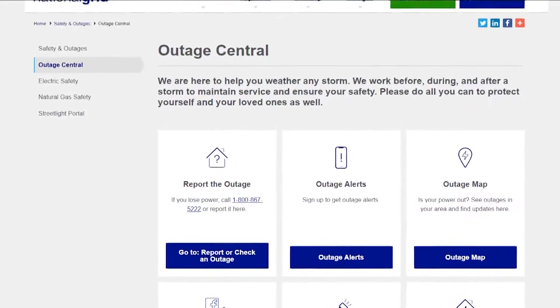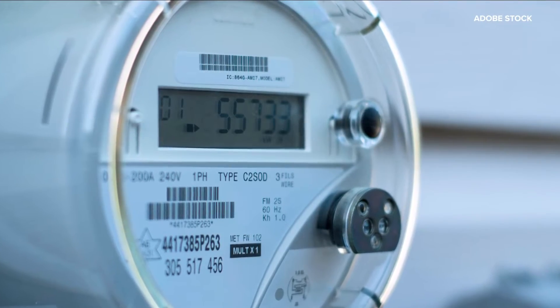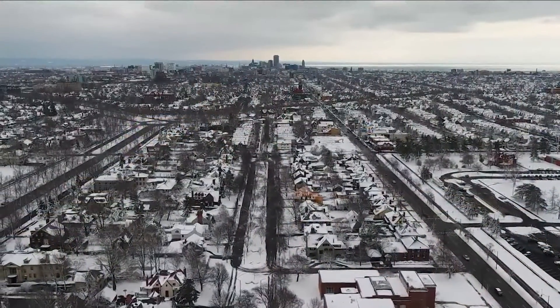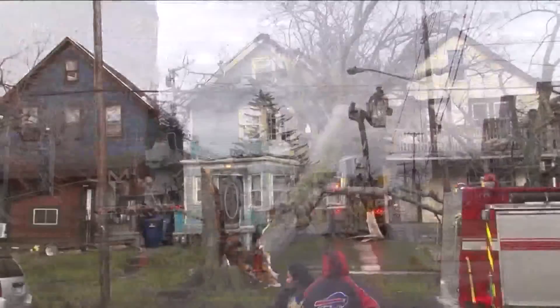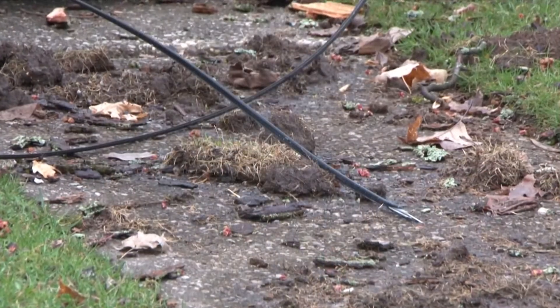Right now the system heavily relies on customers reporting outages themselves, but in the future smart meters will report them automatically. Before this decade is out, all of our customers in upstate New York will have a smart meter installed in their home. As Jeremiah said, it's going to give us the ability to not even have to wait for a customer to call or send a text to say they're out of power — we're gonna know immediately.